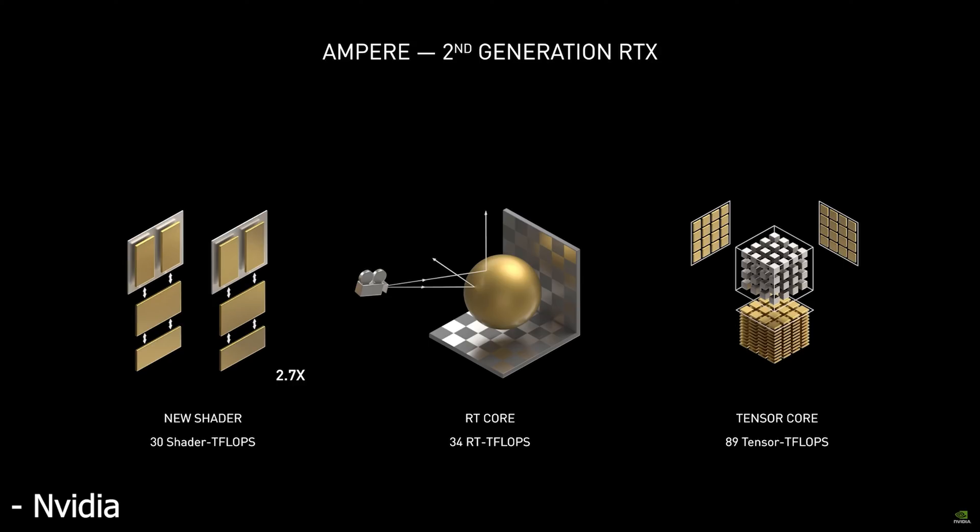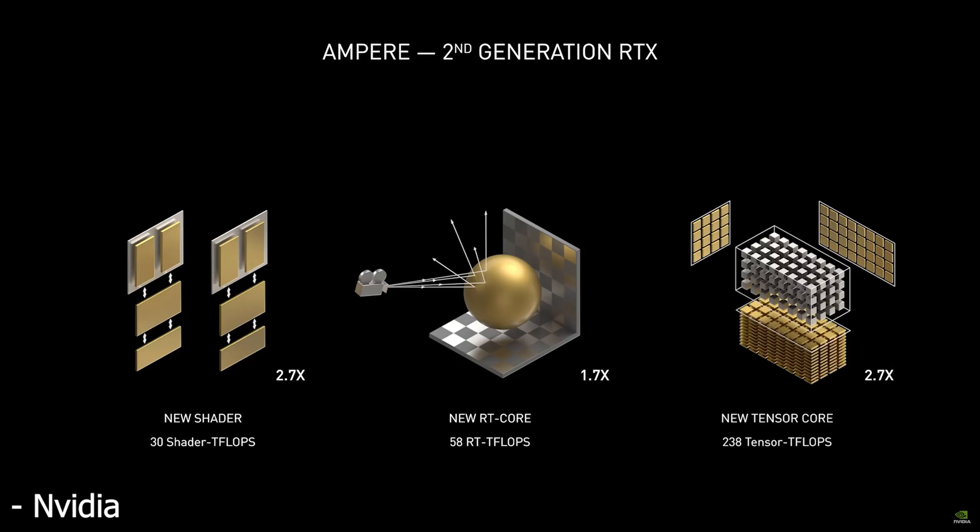Moving on to the RT cores, NVIDIA claims that they have 2x the ray intersection throughput, which apparently adds up to 1.7x the RT teraflops. And then finally for the tensor cores, NVIDIA claims that they have a new tensor core, which apparently adds up to 2.7x the tensor teraflops.